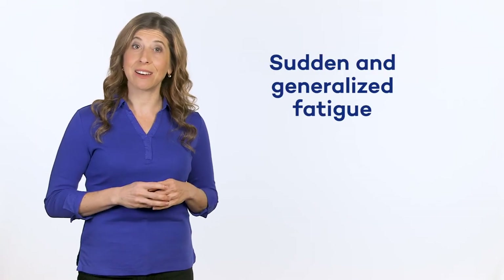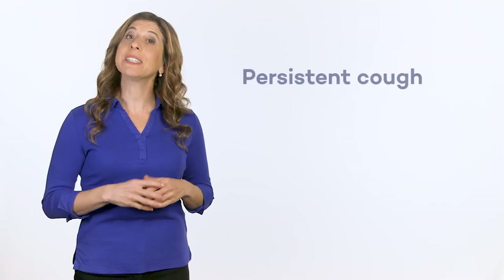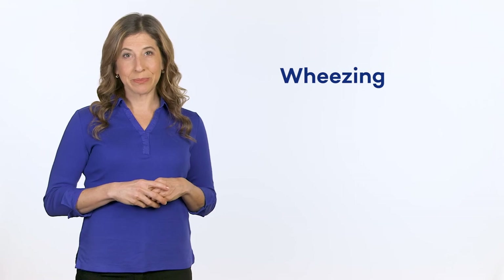Pneumonia has a variety of different symptoms, including fever, sudden and generalized fatigue, greater-than-usual difficulty breathing, persistent cough, congested lungs, and wheezing. If you experience these symptoms, it is important to consult a healthcare professional as soon as possible, because pneumonia can usually be treated with antibiotics.